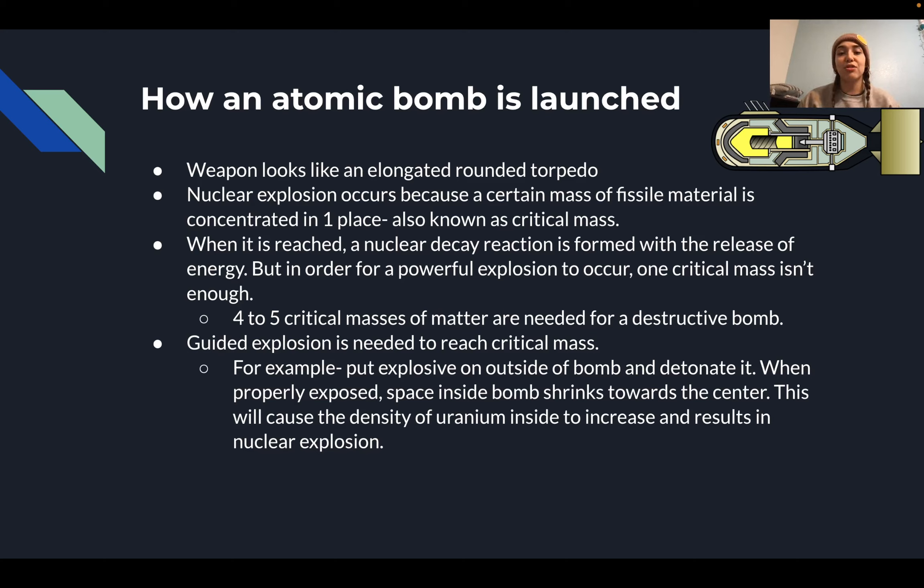However, in order for a powerful explosion to occur, one critical mass isn't enough — you need about four to five for a bomb to be destructive. A guided explosion is needed to reach critical mass. For example, if you put an explosive on the outside of a bomb and detonate it, the space inside the bomb will shrink toward the center, increasing the density of the uranium, which results in a nuclear explosion.